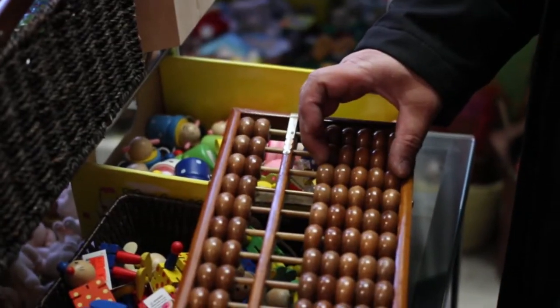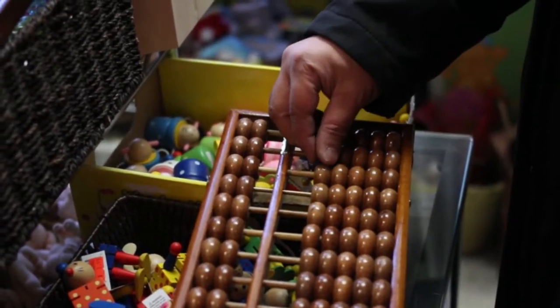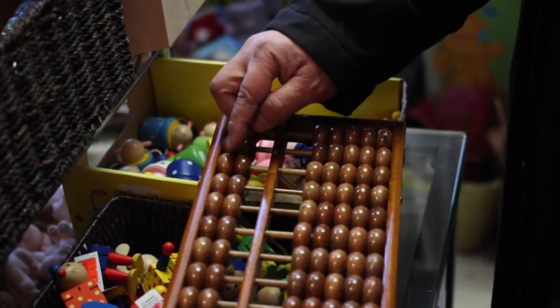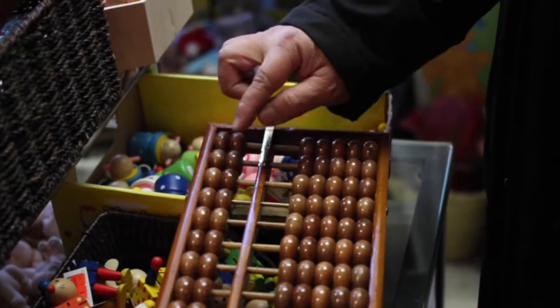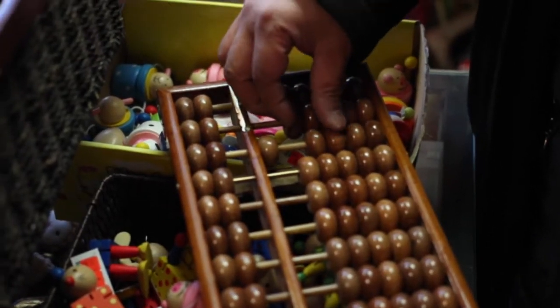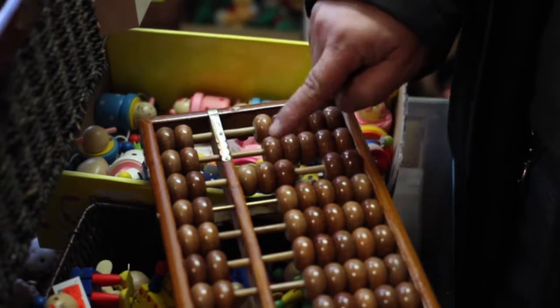Benny, how does it work? It's a very traditional Chinese calculating instrument. You have five beads, each bead representing one. And then the top row has two beads, each bead representing five. One plus two is three.